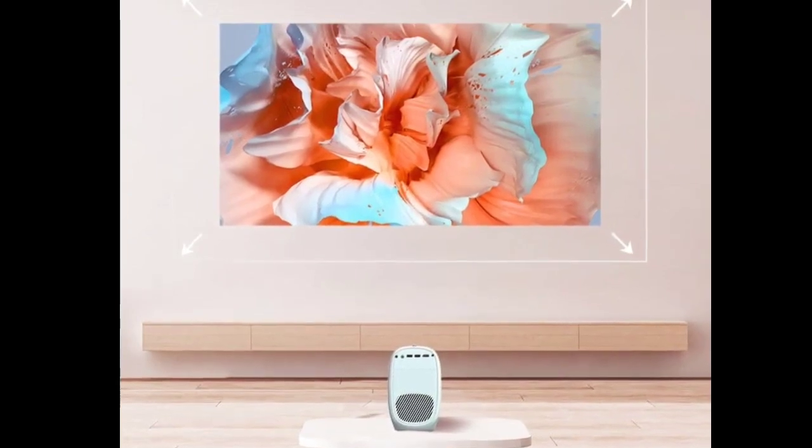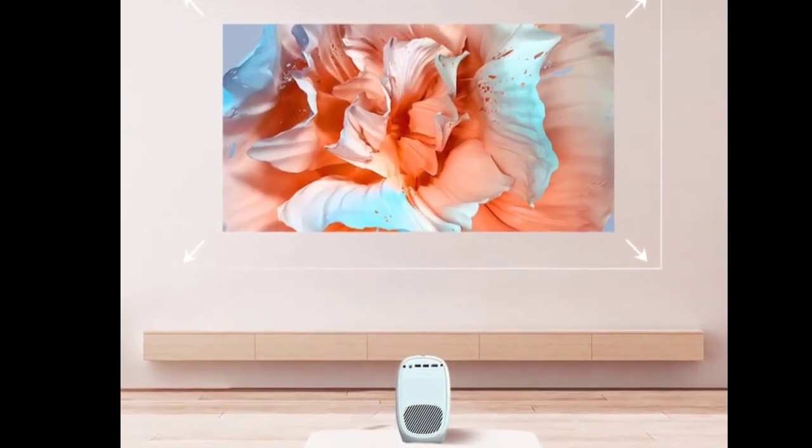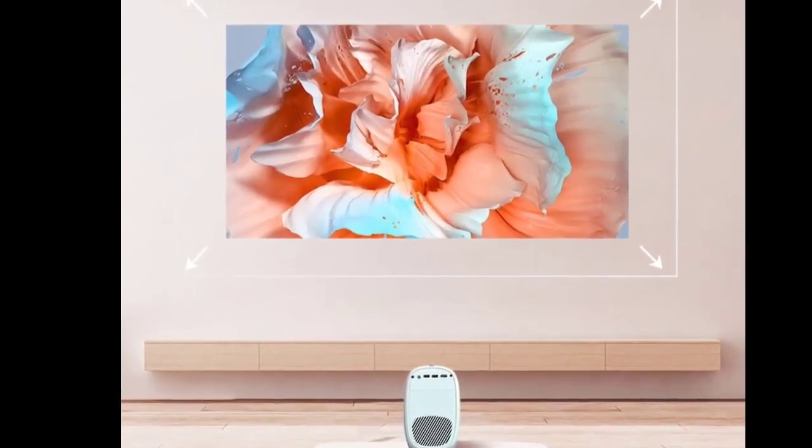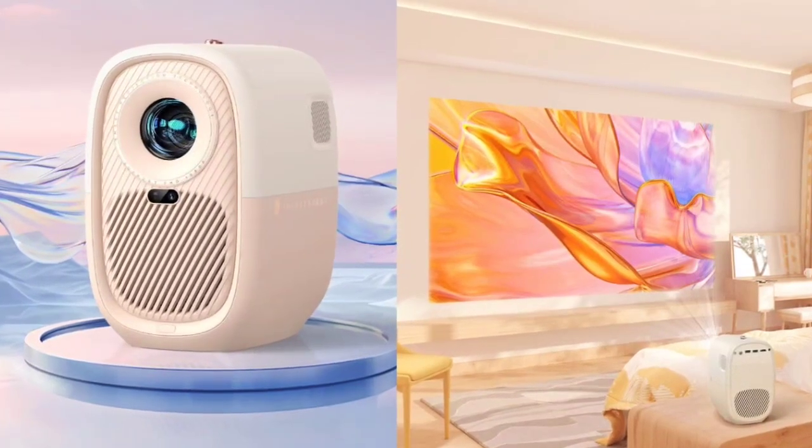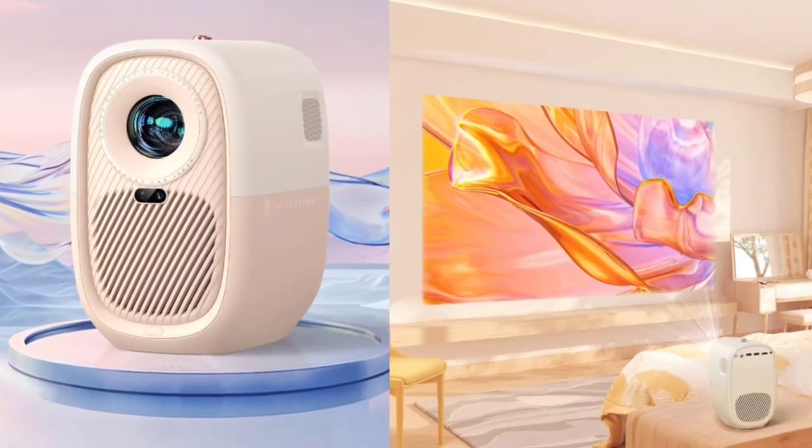These speakers have been expertly tuned to deliver a balanced, detailed, and transparent sound quality comparable to hall-level audio, making it an excellent choice for both gaming and home cinema setups. In terms of connectivity, it features HDMI and USB ports, allowing for easy connection with computers and gaming consoles like Nintendo Switch.